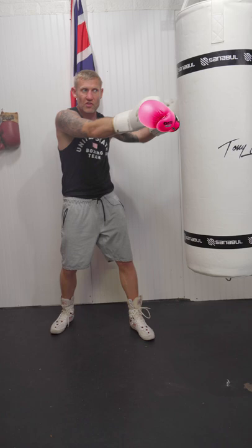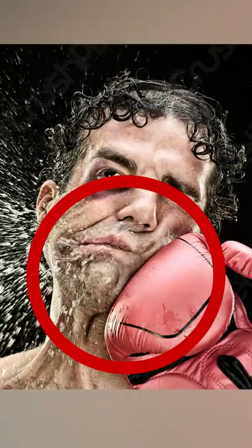The punch I'm defending is a jab. So if my guy in front of me here was throwing a jab to my head, that's leaving him open around the side here, right on the chin there.